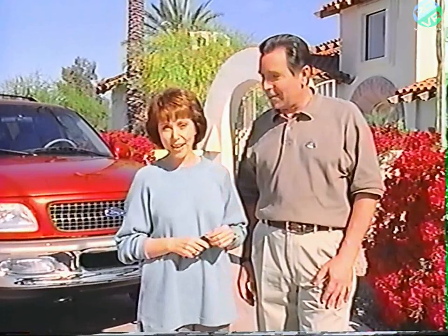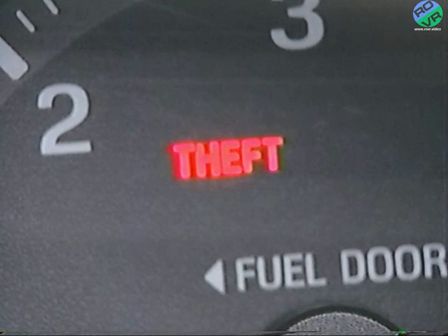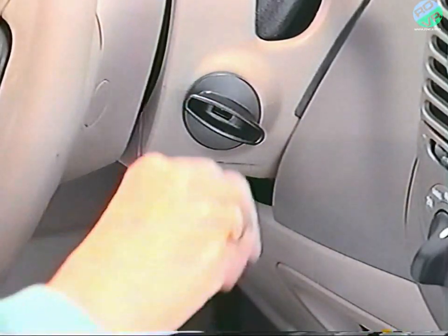Let's begin with some important security and safety features, starting with your keys. Your ignition key is unique because it's equipped with a special passive anti-theft system transponder embedded in the key head. The transponder communicates with your engine's electronics so that your vehicle will start. If you lose your key or it's stolen, have your passive anti-theft system reprogrammed at your dealer as soon as possible. To program a spare key, insert your original key in the ignition and turn it to the on position. When the theft light turns on and off, remove the original key and insert the spare within 15 seconds, turning it to on. Now your engine is ready to start.